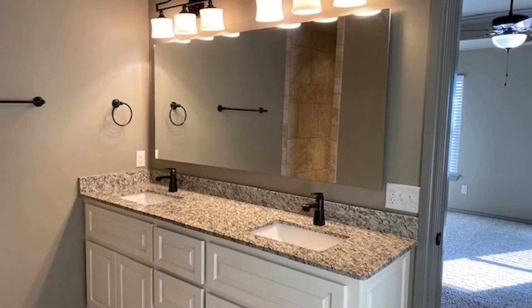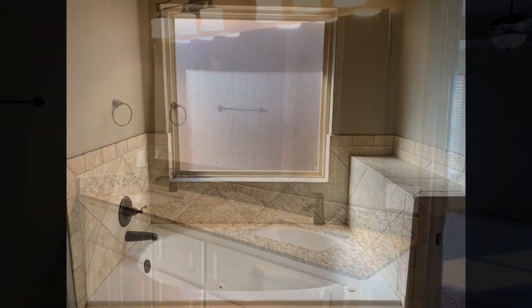The master bedroom has an ensuite bath with dual vanities, a jetted tub, a walk-in shower, and a spacious closet.